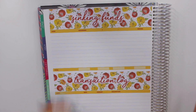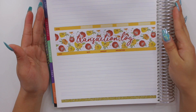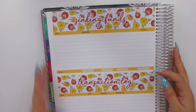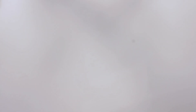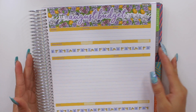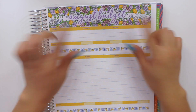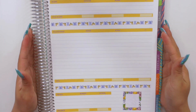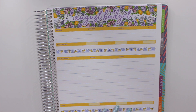This is how the sinking funds and transaction log looks in the 8.5x11 size with the floral washi kit. Then moving on to the budget kit — this is how the lemon washi kit looks with the purple and yellow budget kit. I absolutely love how there's this perfect space here to put the script sticker in. Super in love with this kit and all of the prints for this month.